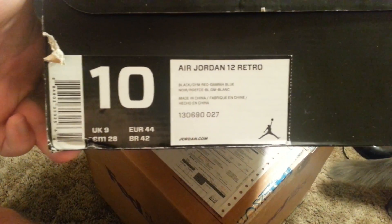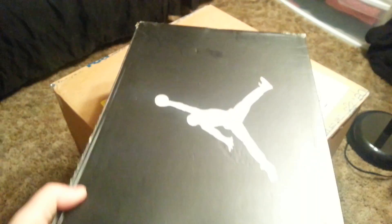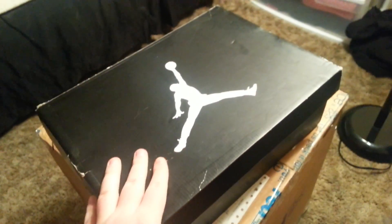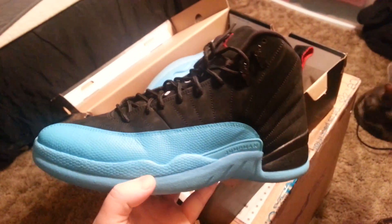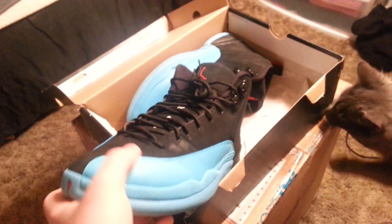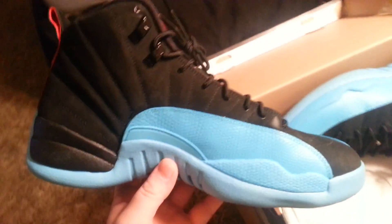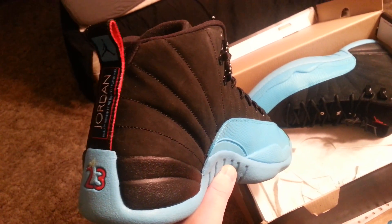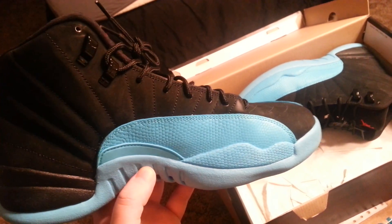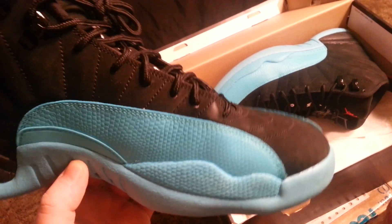Size 10 Air Jordan 12, colorway Black/Gym Red/Gamma Blue — so these are the Gamma 12s. Definitely a dope shoe. We didn't see this restock a ton after it dropped; I think these were somewhat limited, so it's a shoe not everybody has. Taking a look, it's in pretty good condition with just a little nick or stain.